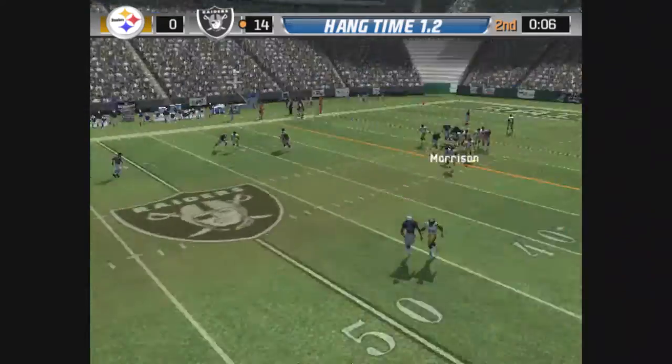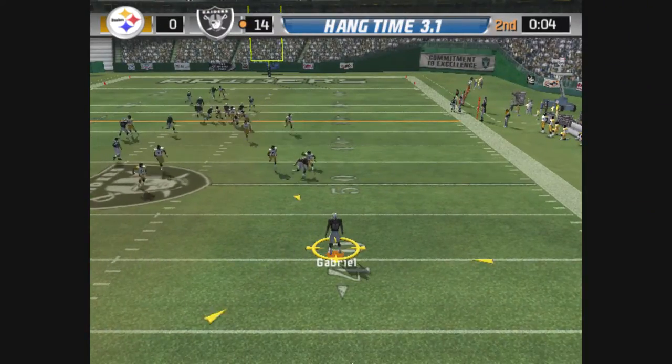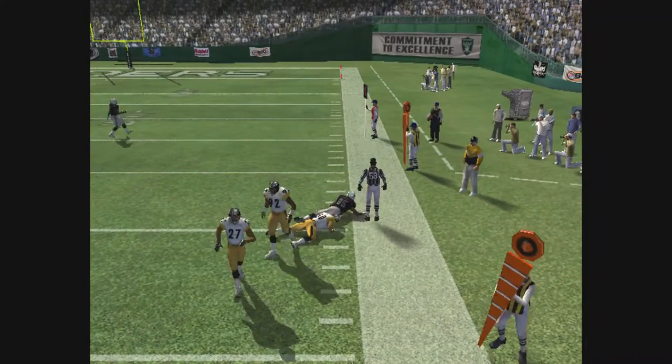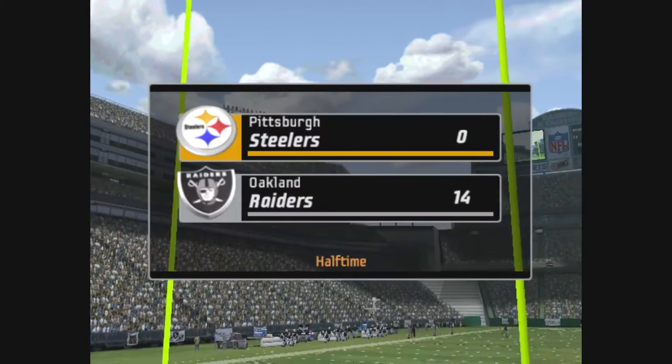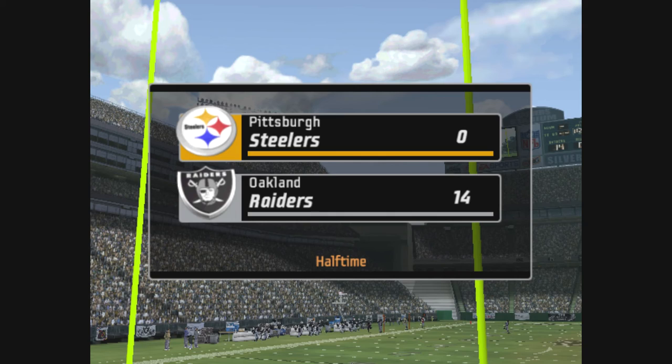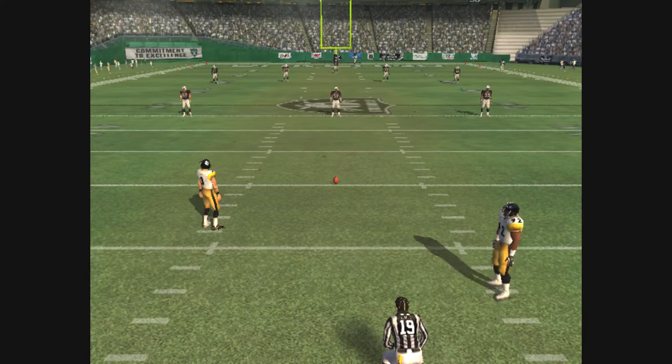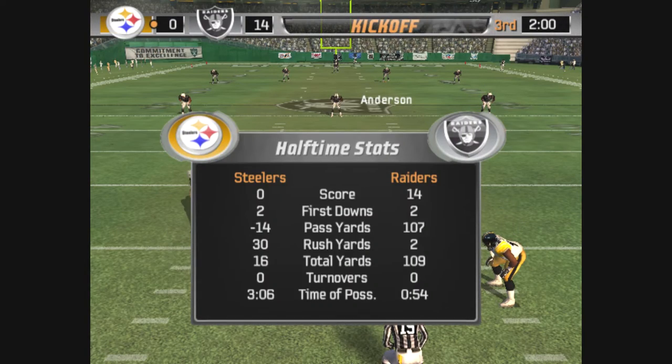Here's the punt, from the 43. It's the end of the second quarter. And we're set for the second half.